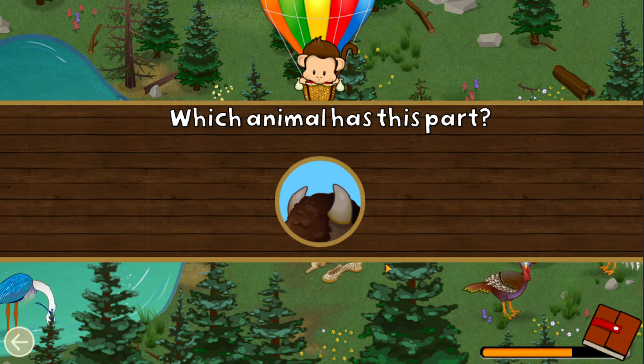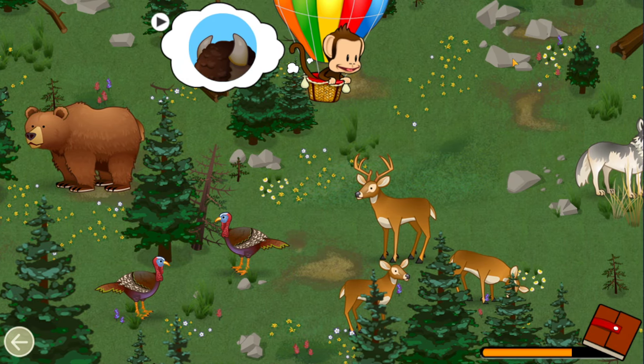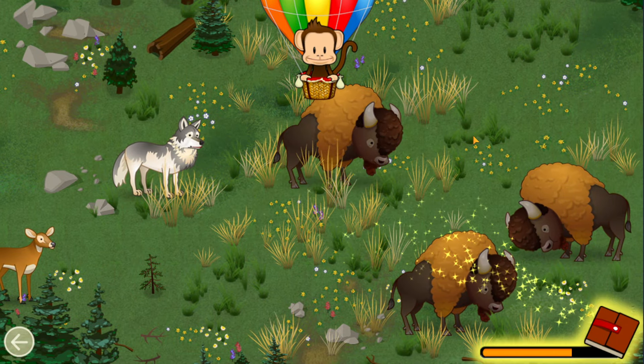Which animal has this part? Bison! Well done!